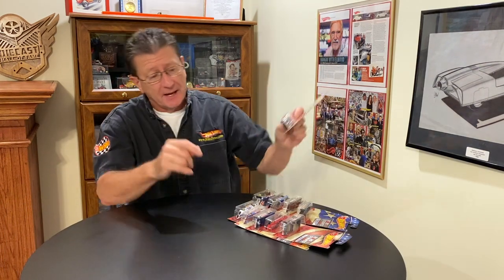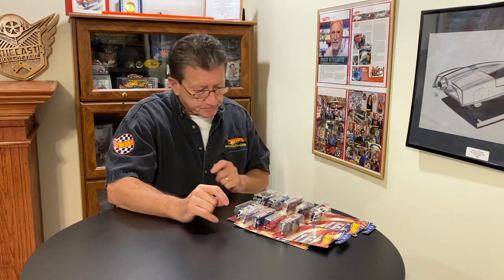Hey everybody, welcome to another episode of Hot Wheels TV! Today we have the Stars and Stripes series, thanks to our friend Brent who brought them over the other day. He's been lucky, going out and looking for Hot Wheels while shopping with his wife. Just in time for the Fourth of July, we have the Stars and Stripes — let's get right to it. Number one of 10 cars in the series.